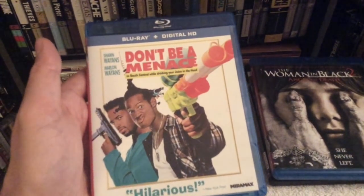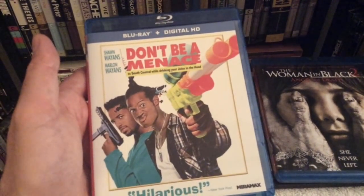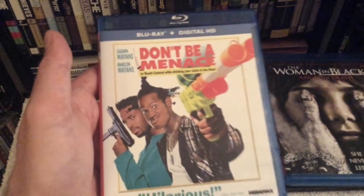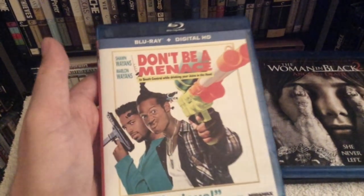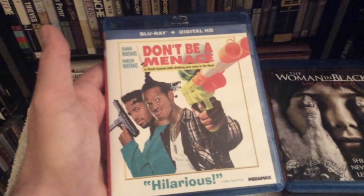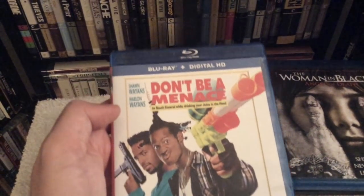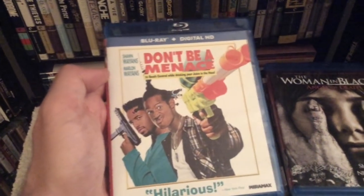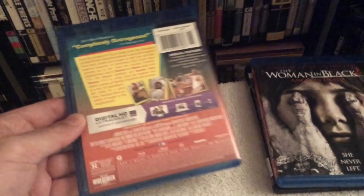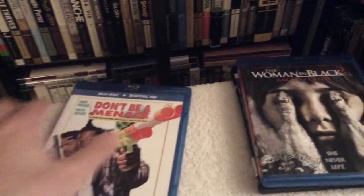The next movie is one of my favorite slapstick comedy films from the 90s — Don't Be a Menace to South Central While Drinking Your Juice in the Hood, starring Shawn and Marlon Wayans. If you haven't seen it, this is a spoof of Boyz n the Hood, Menace II Society, and Friday — absolutely hilarious. I love the scene at the liquor store where Marlon Wayans goes off, and the Asian lady keeps following them around. You have to check this one out. It's rated R, so it's no-holds-barred comedy all the way.